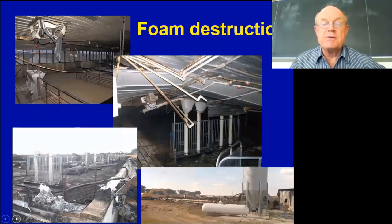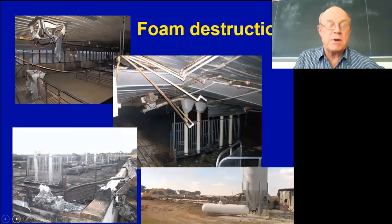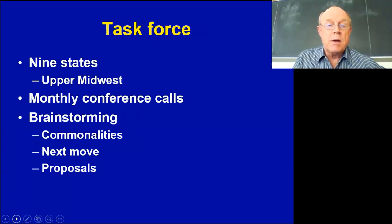Here are some pictures of the destruction we've seen. It can range anywhere from slight destruction — warping of tin, melting of plastic pipe and feeders — to complete building destruction and loss of animal life. It can be quite serious when it comes to some of these explosions and flash fires.